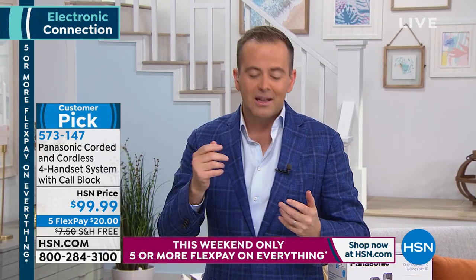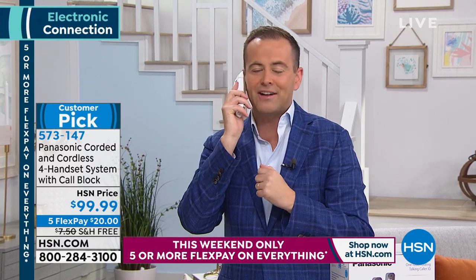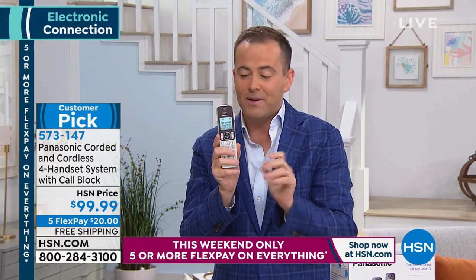If you need clearer home phones — if calls are crackly because we live in homes with so many gadgets — this is the latest DECT 6 technology, which is simply the best ever. It's also safer, more secure, and more private.